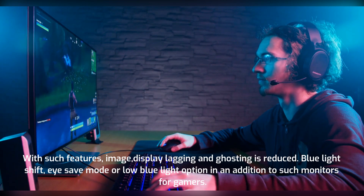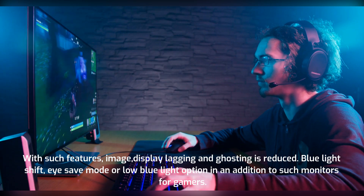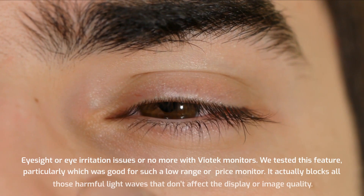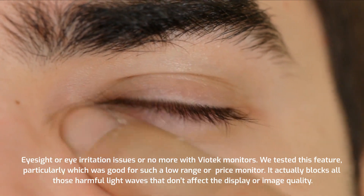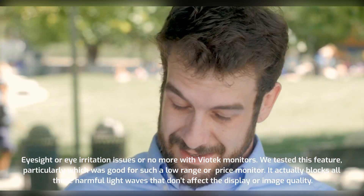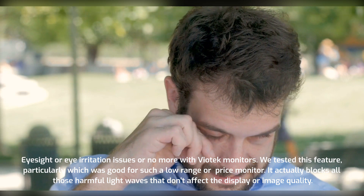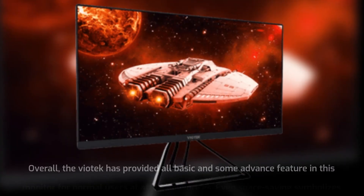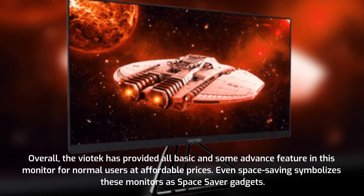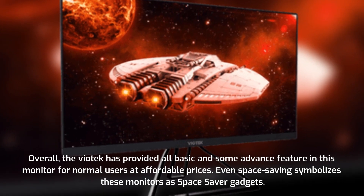With such features, image lagging and ghosting are reduced. The blue light shift and low blue light option address eye irritation issues for gamers — we tested this feature particularly and found it good for such a low-price monitor, as it blocks harmful light waves without affecting display quality. Overall, Viotek has provided all basic and some advanced features at affordable prices, and the space-saving design symbolizes these monitors as space-saver gadgets.